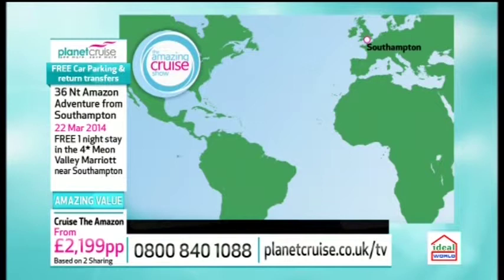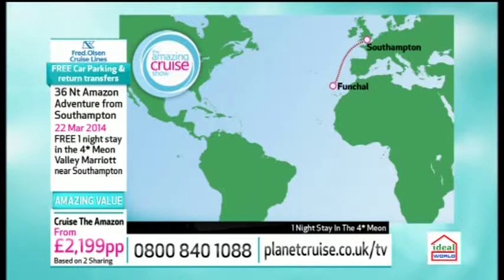We're embarking the Boudicca for 35 nights. What an itinerary — really excited about this! Your first couple of days relaxing at sea as you head over to the floating garden of the Atlantic, known of course as Madeira. The port there is Funchal, and it is sweeter than wine.